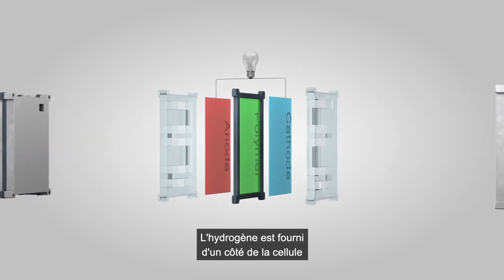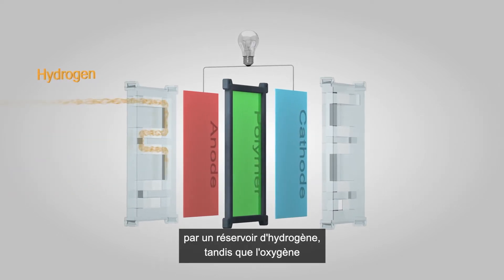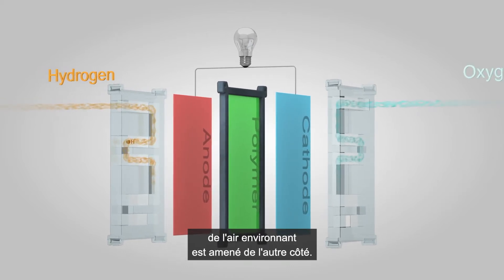Hydrogen is supplied to one side of the cell from a hydrogen tank, while oxygen from the surrounding air is brought into the other side.